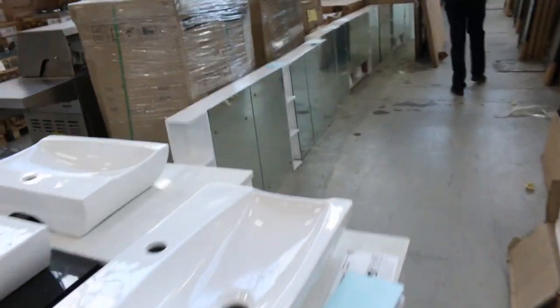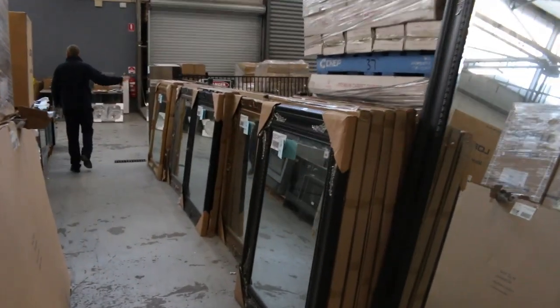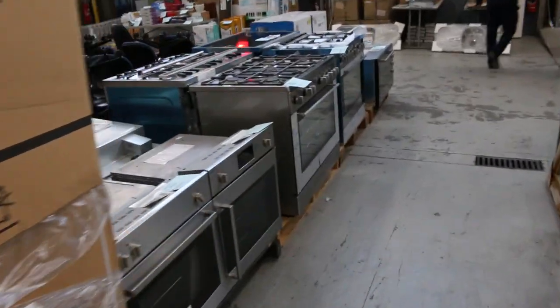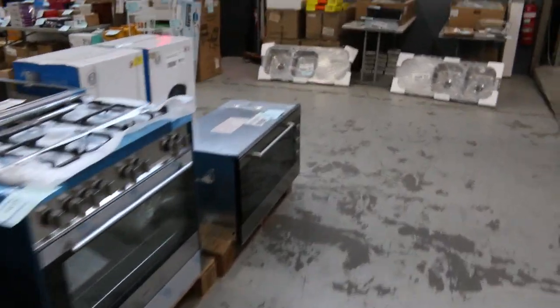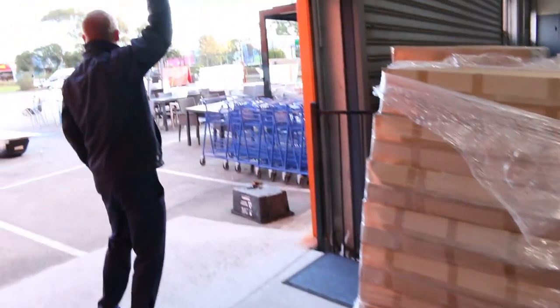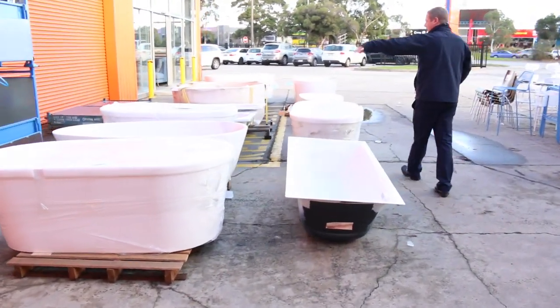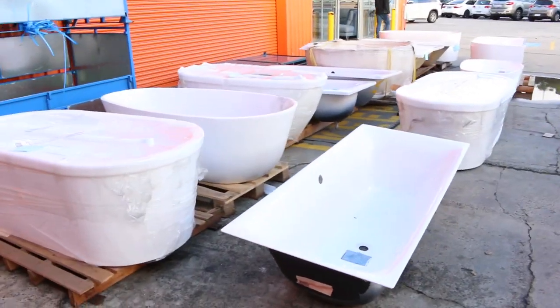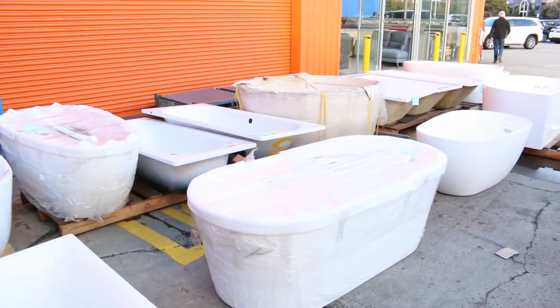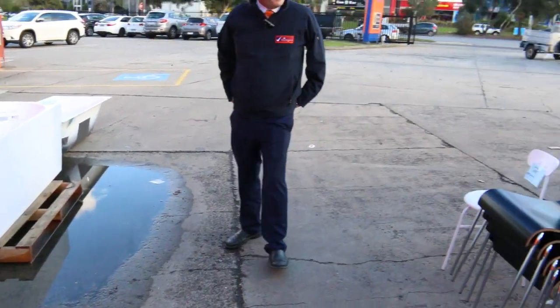Lots of shaving cabinets as well. Loads of mirrors in a couple of different sizes — the mirrors are sort of between about $150 to $250. We'll just duck outside quickly and have a look at the bathtubs. Absolutely beautiful — we've got eight freestanding baths. Really nice looking baths. Still got a little bit of furniture as well. So all in all, there are three fantastic looking auctions tomorrow. We thank you for watching. We'll see you here at 10am.